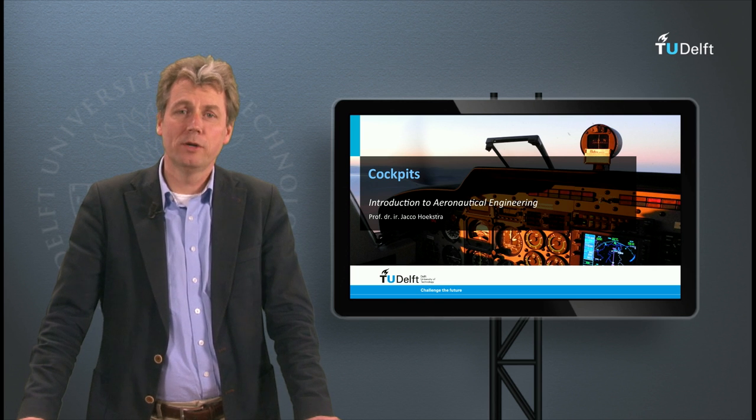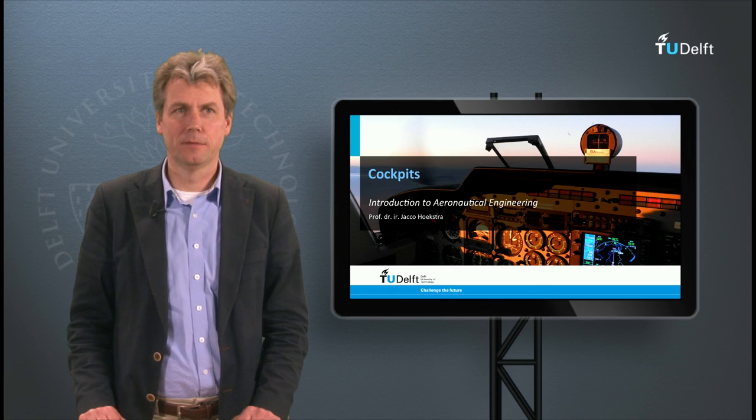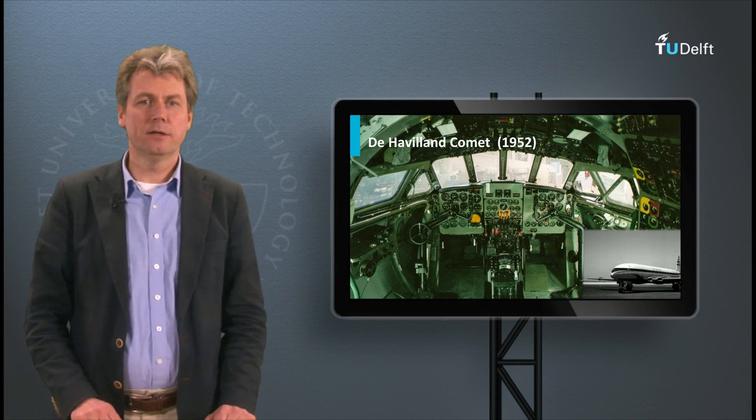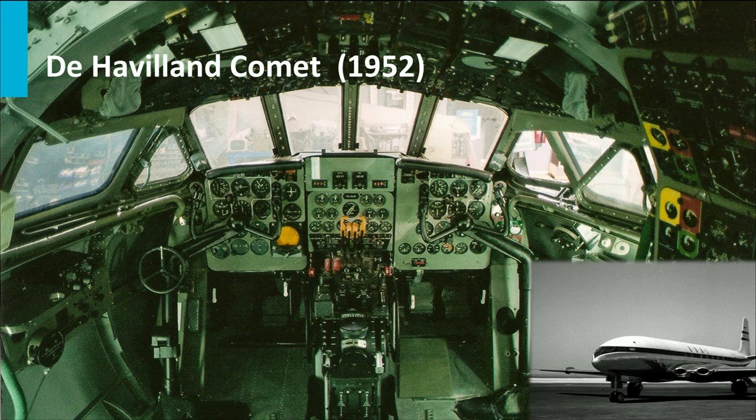In this video clip we will have a look at cockpits, and especially the history and development of cockpits. What you see here is actually the cockpit of the Comet. This is the first jet airliner, and it may look familiar if you compare it with today's general aviation aircraft.